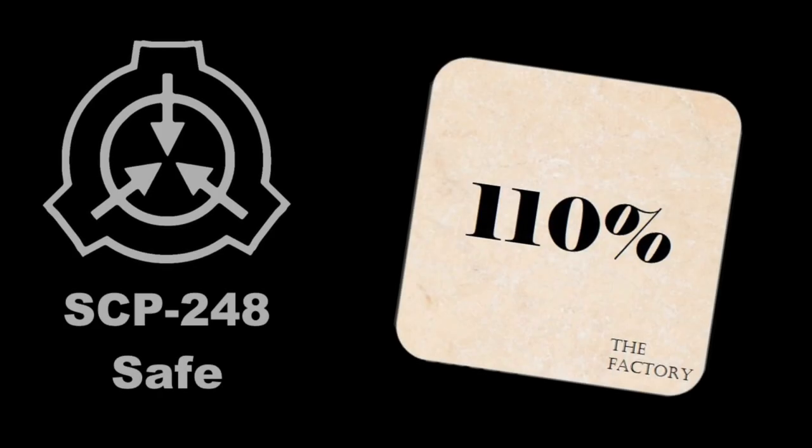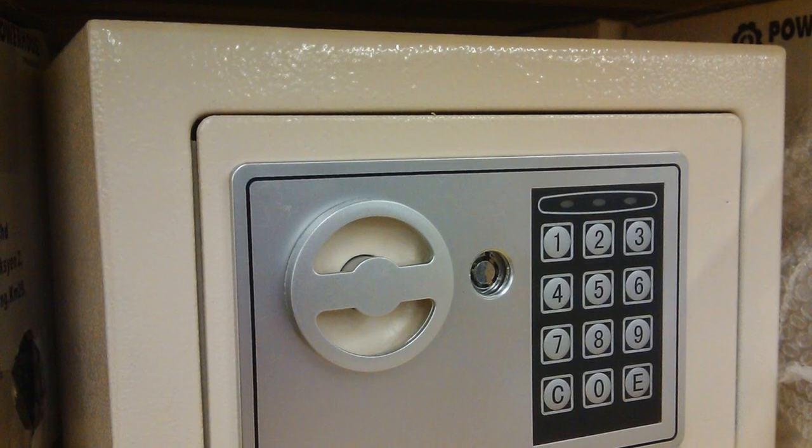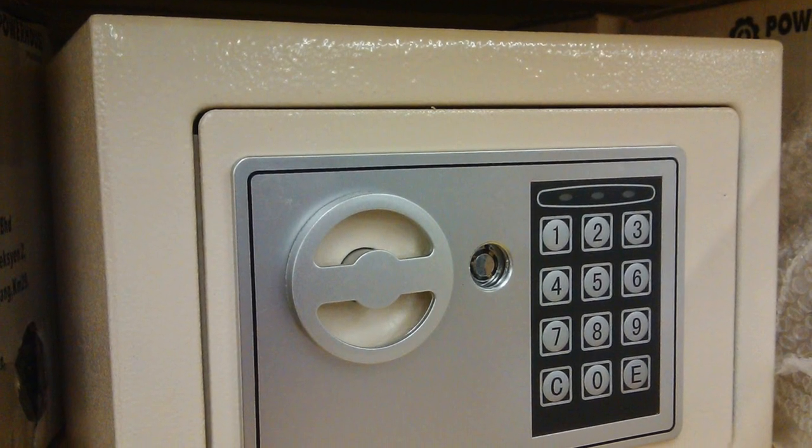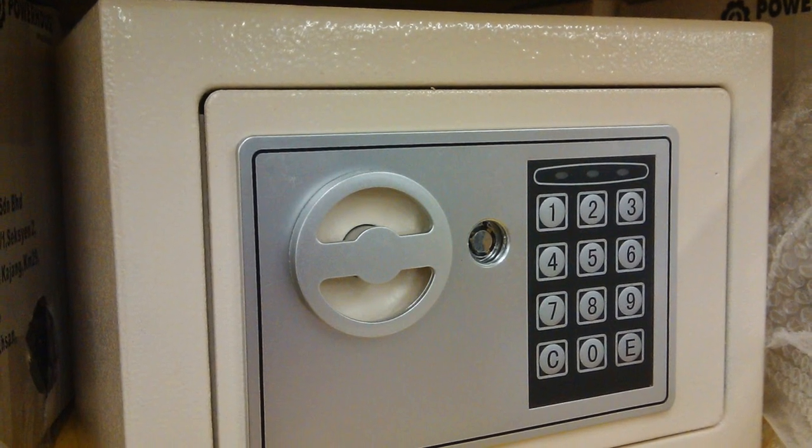SCP-248. Object Class: Safe. Special Containment Procedures: SCP-248 is to be kept in a fireproof safe in Dr. Mize's office unless being used directly for testing purposes.